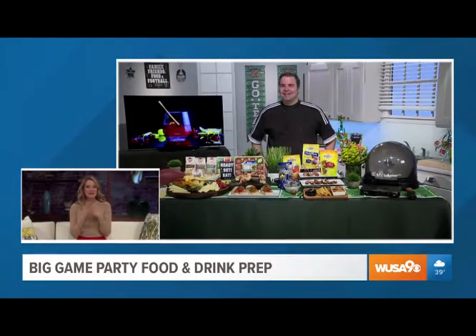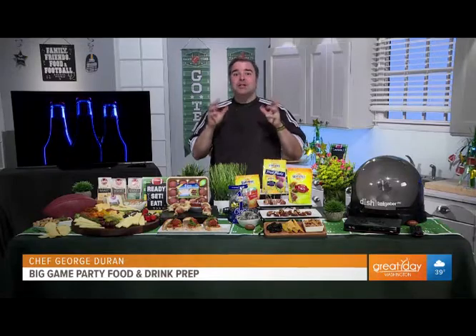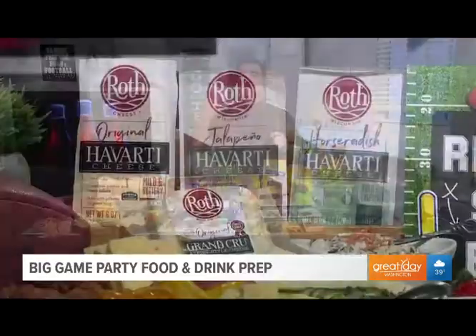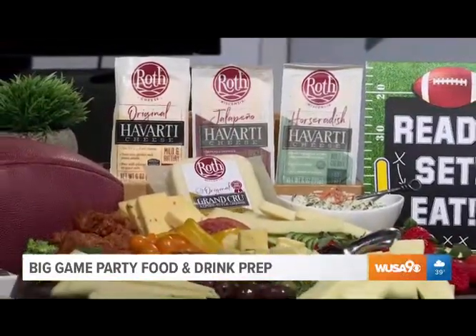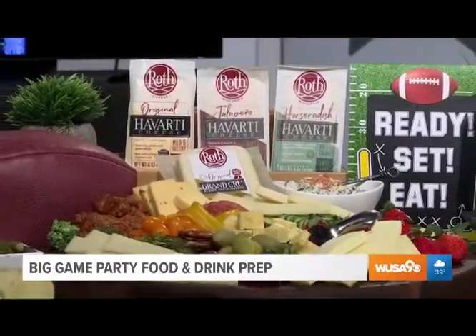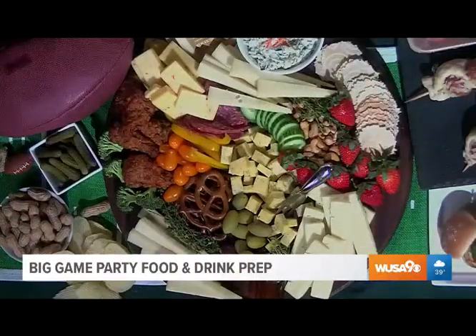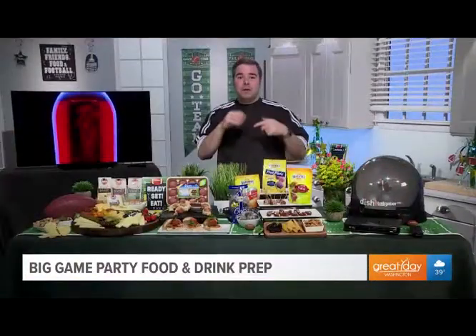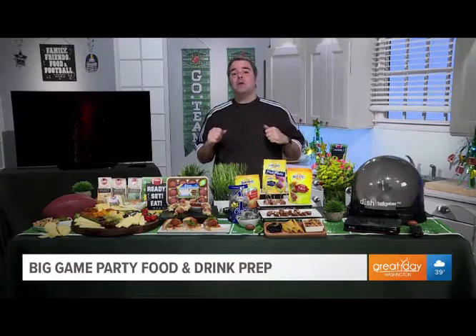What do you have for us for the Big Game? For me, it's easy and very affordable to make cheese boards. Roth specialty cheeses from Wisconsin come in flavors like this nutty Grand Cru or these creamy Havarti cheeses like jalapeño and horseradish. All you have to do is add some nuts, crackers, dried fruits, even chicken wings and meatballs, and you're set to go. When you buy Roth cheese, their cheeses are always made with good ingredients and always taste good. Best of all, they're easy to find at your local grocery store.